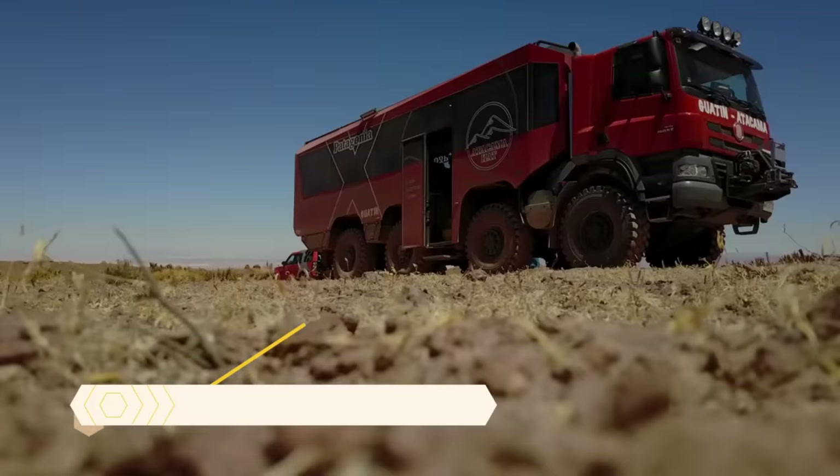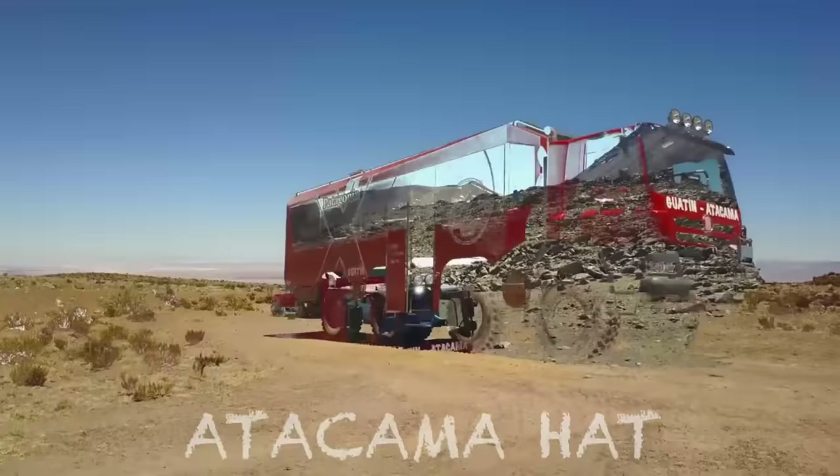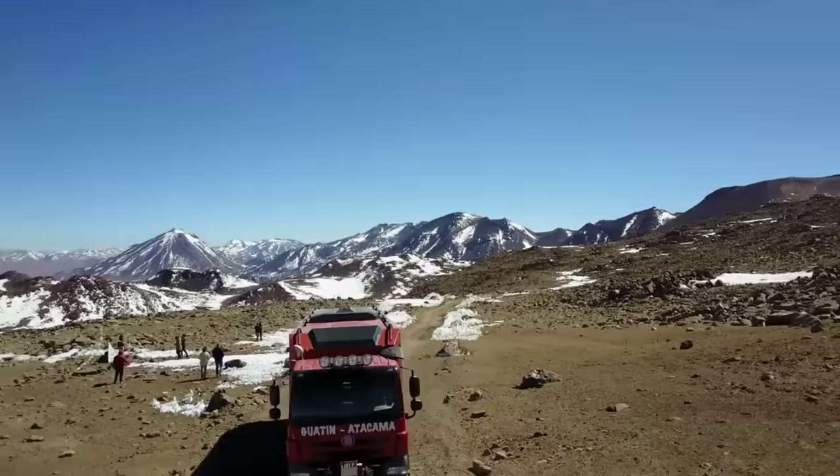Atacama Hat Bus. Take a one-of-a-kind journey to the top of the world accessible by motorized vehicle — on the Atacama Hat Bus. In the Chilean Atacama Desert, next to the Sercabur Volcano, you'll find an abandoned mining road that will lead you up to an elevation of eighteen thousand seven hundred feet.